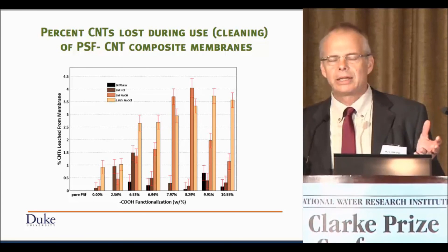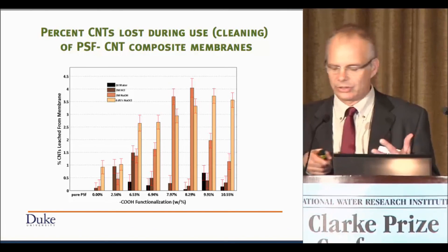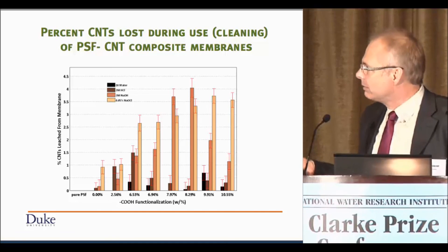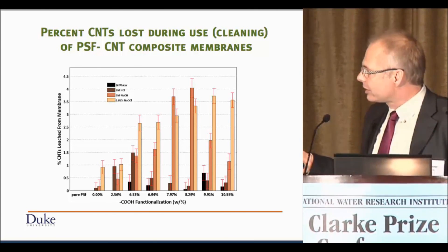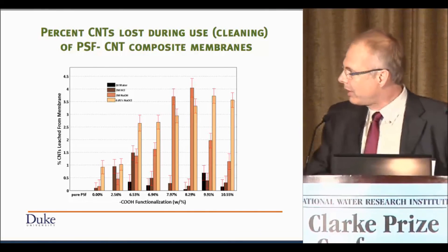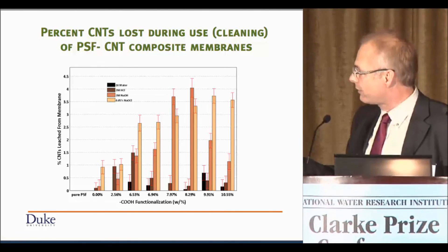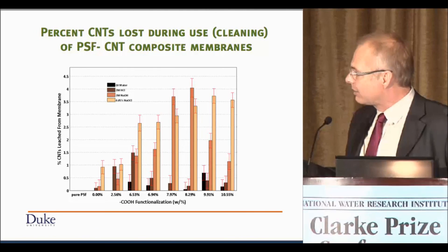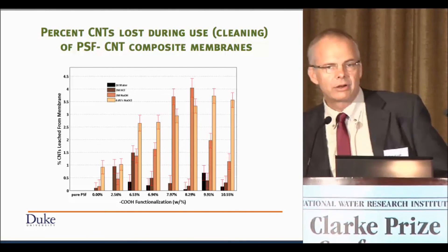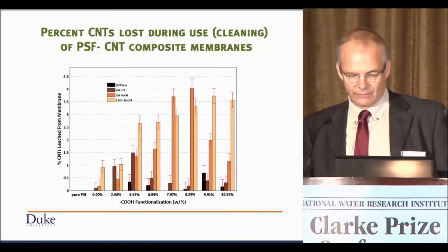Once you've made the membrane and put it in a water treatment plant, it's going to foul, so you have to add acids, bases, and oxidants to clean it. We've thrown everything from clean water to chlorine at these membranes and saw some release of carbon nanotubes. Comparing these two scenarios, we're talking about quite small percentages compared to the production losses — even those numbers aren't outrageously high. But there is a tendency to lose more carbon nanotubes as they're further functionalized, simply because it increases their affinity for the aqueous phase.